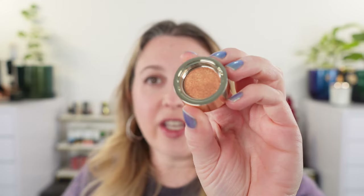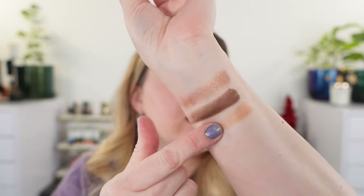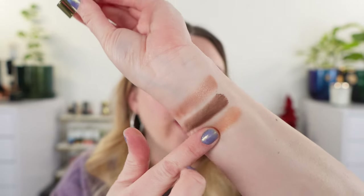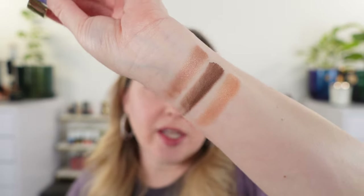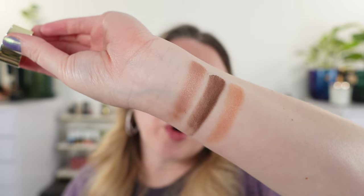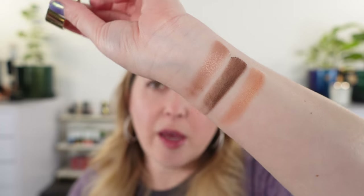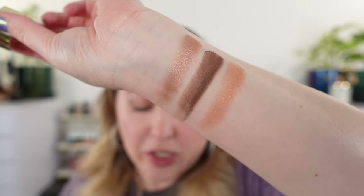The last shade is Fette. According to Westman Atelier this is a champagne with gold iridescence, but to me this is more of a bronzy, coppery gold — you have more of those orangey tones in here, which make me think more of a copper-slash-gold with just a touch of bronze. We do have some golden shimmer. These shades are going to be much more like a traditional shadow than the original iPod formula.